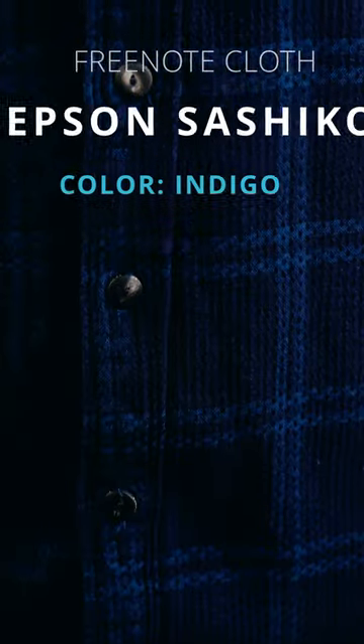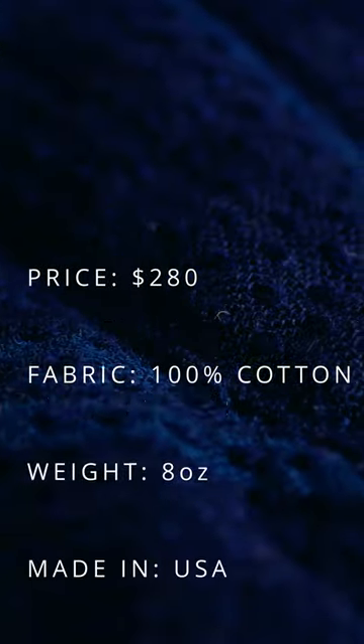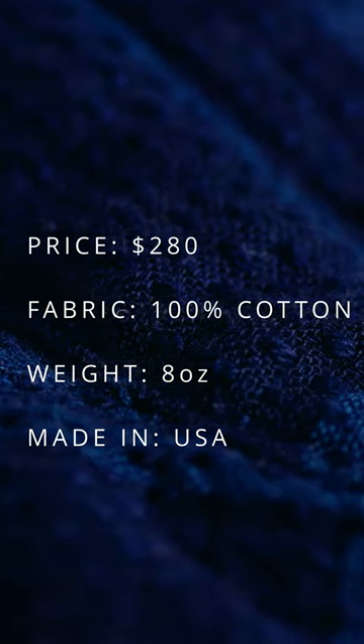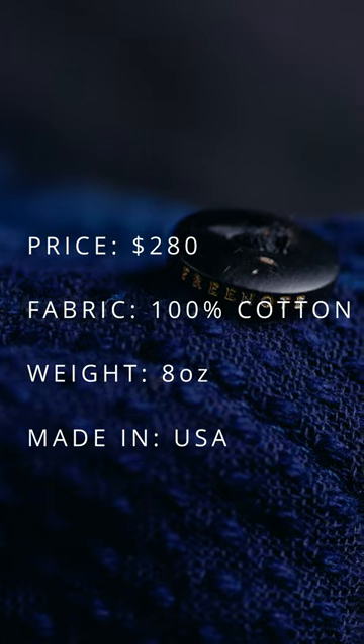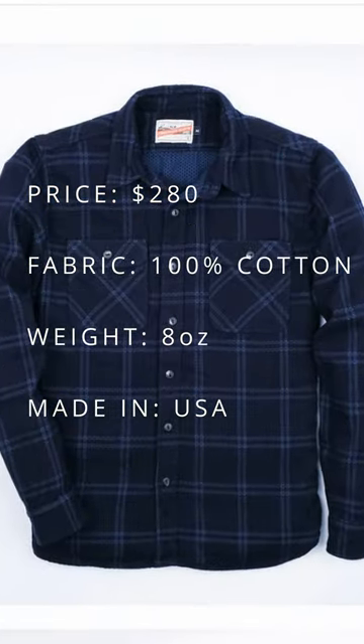They do these really cool prints, as you can see on my cuff here. This is the Freenote Cloth Jepson shirt. It costs $280. It's Sashiko fabric — Sashiko is named after the Japanese verb Sassu, meaning 'to pierce.'